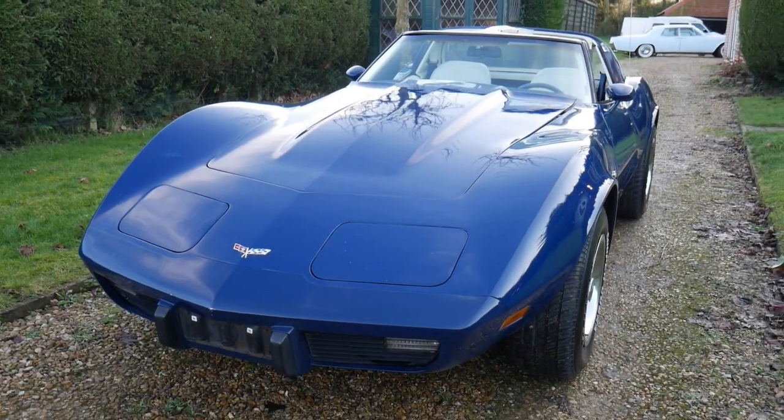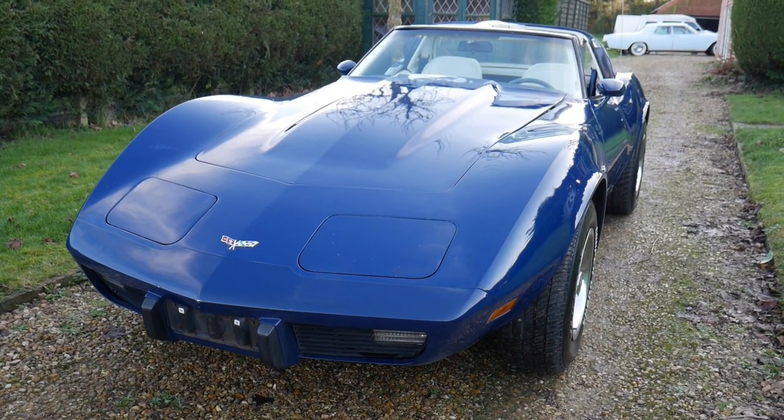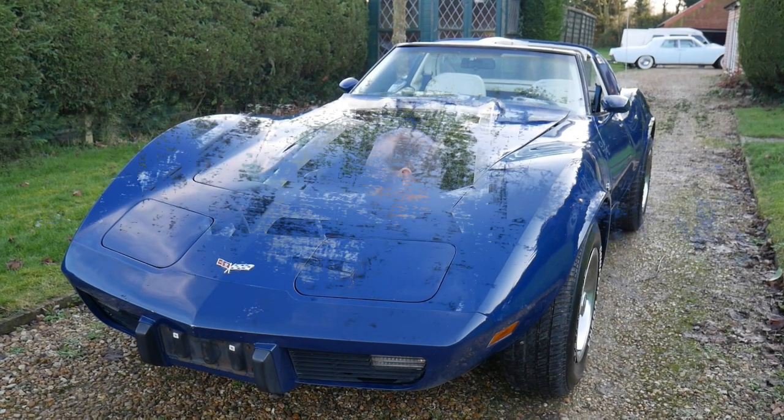You're watching this video now and thinking, "God, wow, where do I sign?" Look at that. Right, let's go and have a look inside.